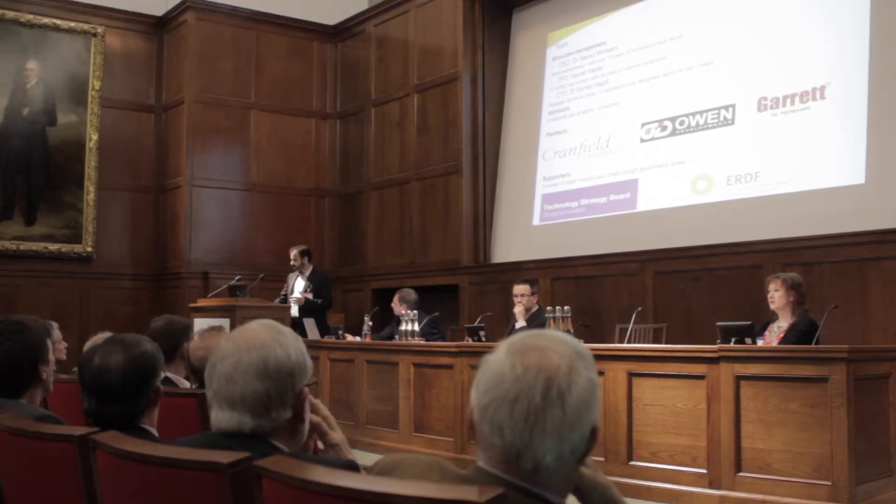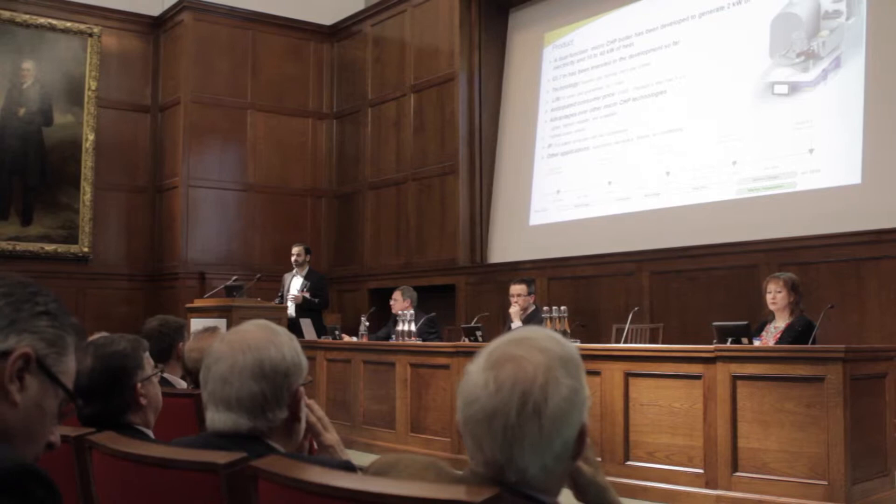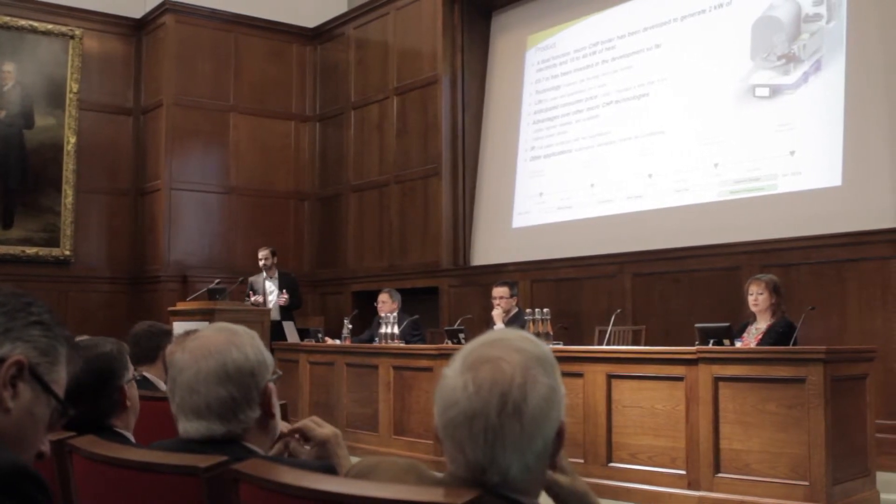I'm wondering why micro-CHP is not taking off. I see this dilemma: people want to save the environment and save on their energy bills, but this requires a huge upfront cost.